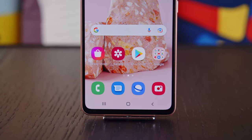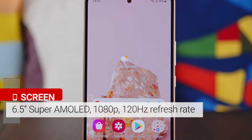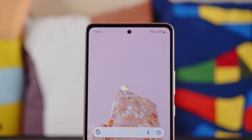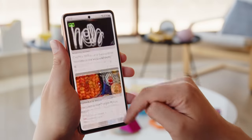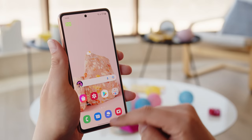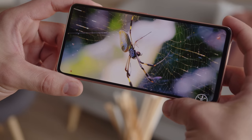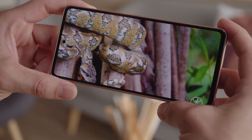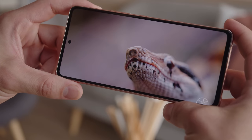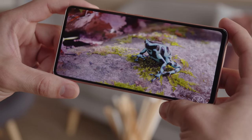The A53's display is very similar to last year's — it's a 6.5-inch AMOLED with 1080p resolution, Gorilla Glass 5 protection, and a fast 120Hz refresh rate. The high refresh rate smooths out swiping and scrolling, but it won't dial down to save energy when you're not interacting with the screen. One change compared to the A52s: while that model had HDR10 Plus support, you won't find that on the A53. But besides that, this panel is quite nice quality-wise, with deep OLED blacks and great color accuracy.